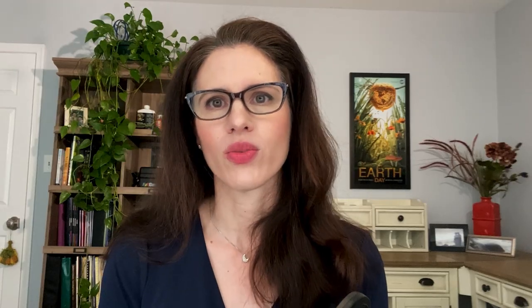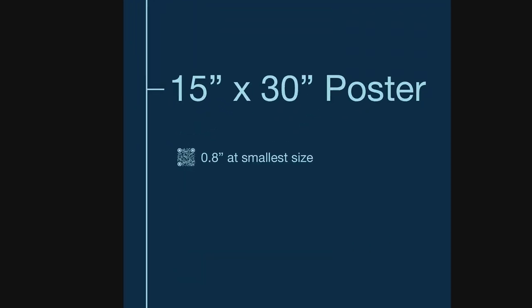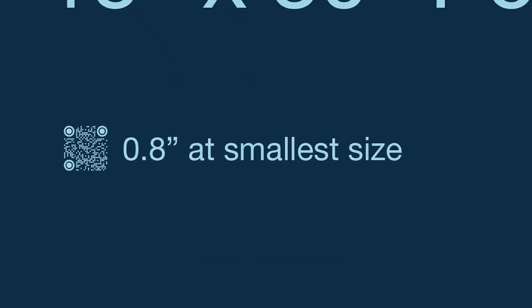To test the waters, we did a small print run of the sticker and received positive feedback and encouraging engagement numbers. This made me wonder — could it be possible to take it one step further? Maybe we could create a whole poster of QR codes. Wouldn't that make for an engaging Earth Day poster? But how could I cover a 15 by 30 inch poster with QR codes while balancing color and composition?